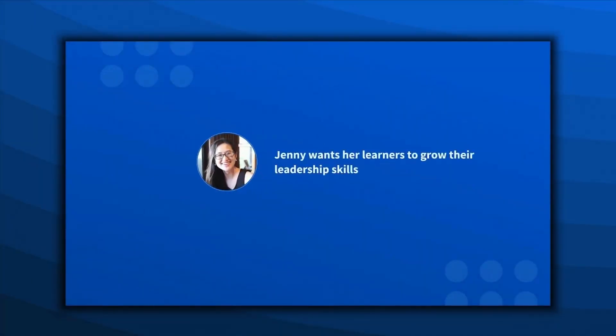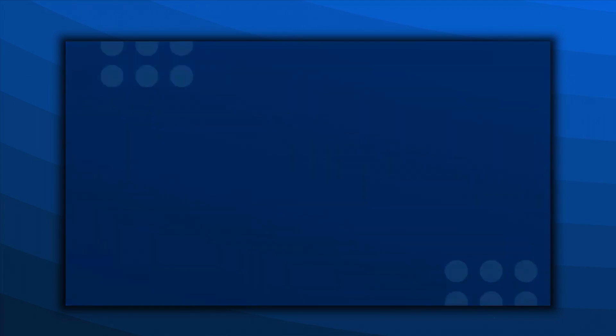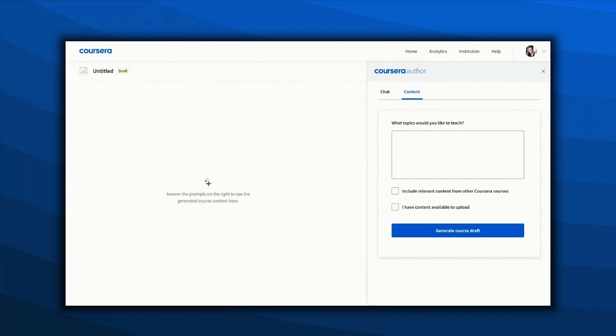Let's meet Jenny. Jenny wants to help her learners grow their leadership skills. She has some of her own content to get started with, and she knows Coursera can take what she has and build an engaging private course in only a few clicks. She can build her course manually or save time by getting assistance.